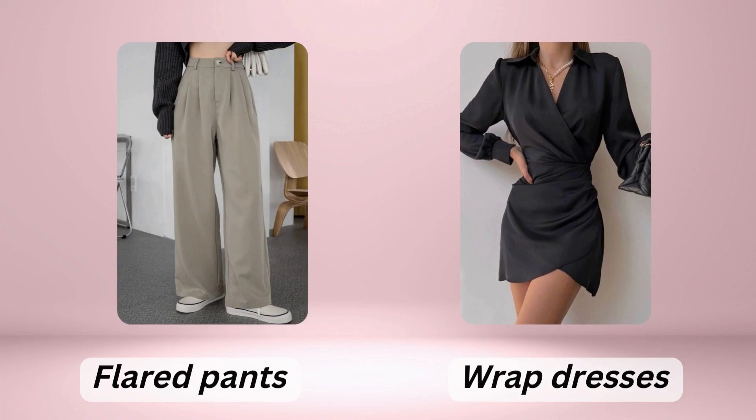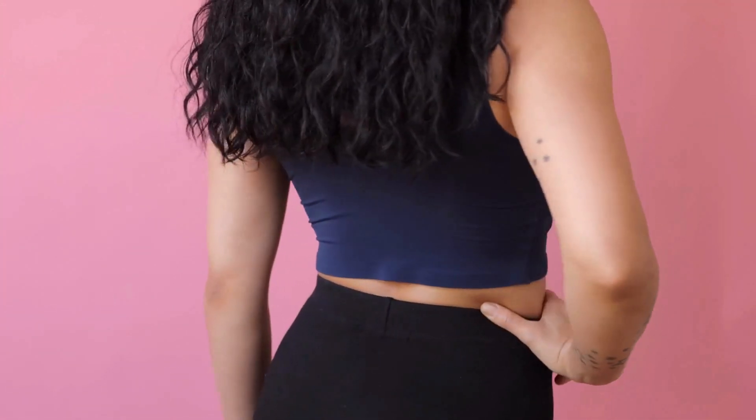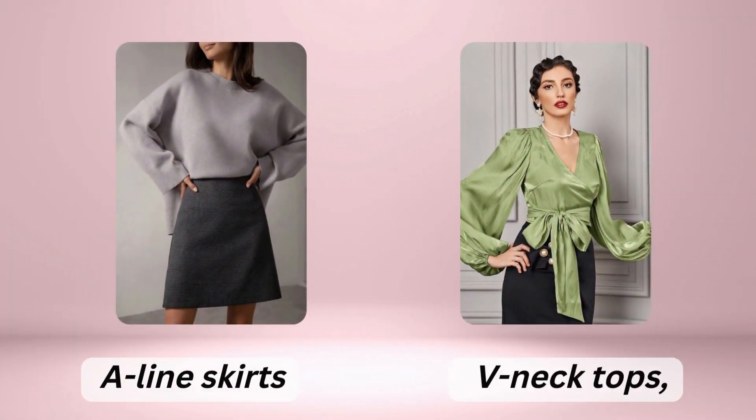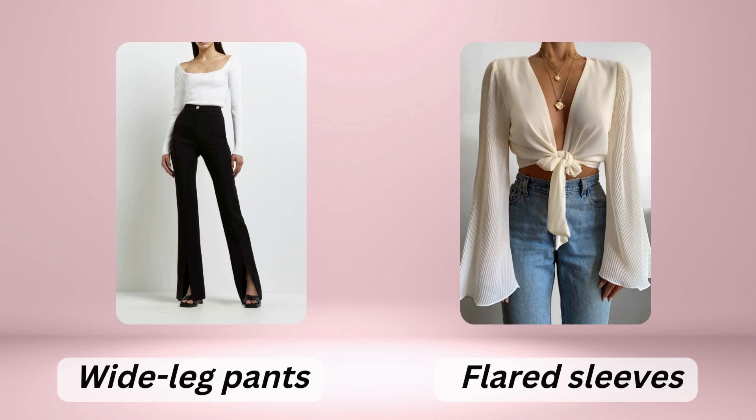Wrap dresses that cinch at the waist are also a great choice. For those with an inverted triangle shape, the goal is to balance your proportions and create definition at the waist. A-line skirts can help with this, as can V-neck tops that draw attention away from your shoulders. Wide-leg pants can balance your proportions.